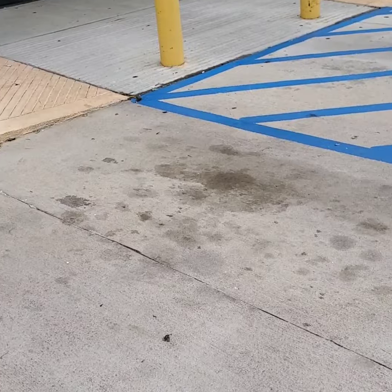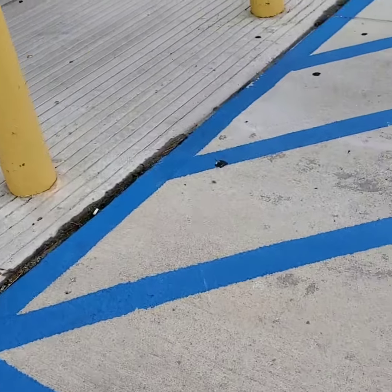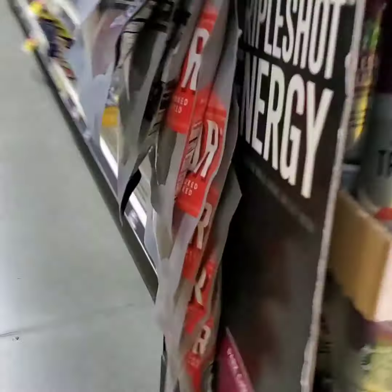This is my third store of the day — this is Dollar General. I've been to two Dollar Trees, and now I'm headed into Dollar General, where all of the glitches and the savings come alive.